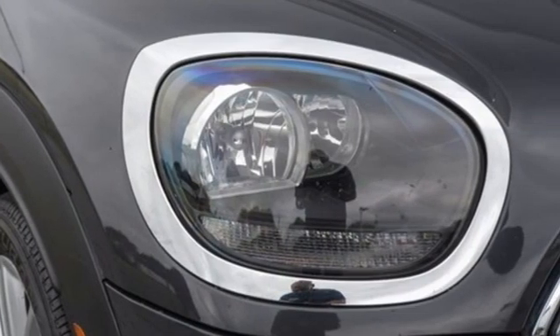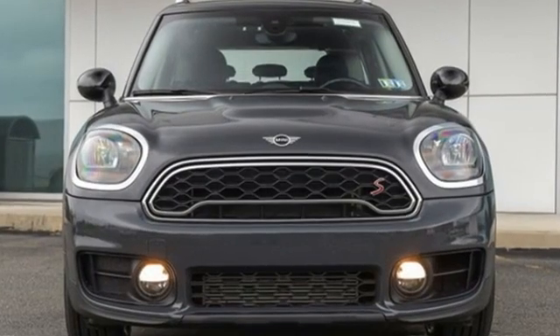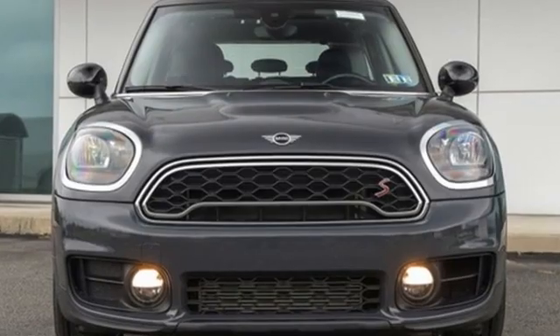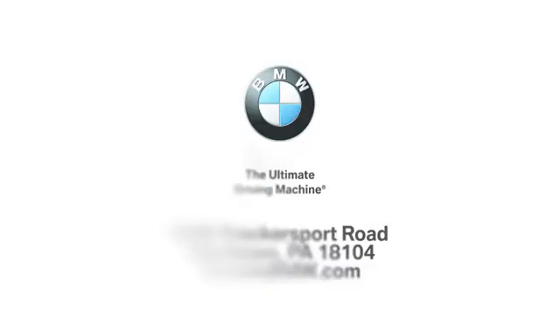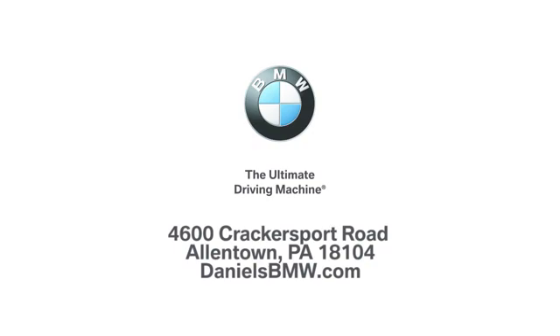British styling, German engineering, domestic smiles. There's even more to see in person — take it for a test drive today. Welcome to Daniel's BMW at 4600 Cracker Sport Road in Allentown, Pennsylvania.